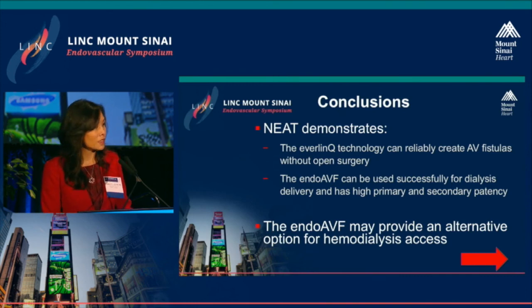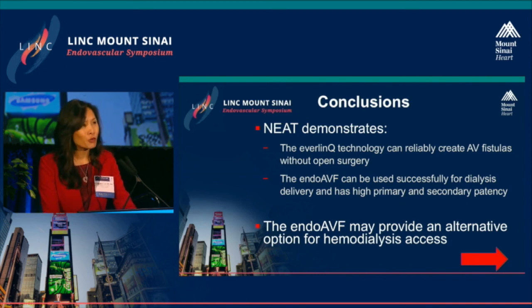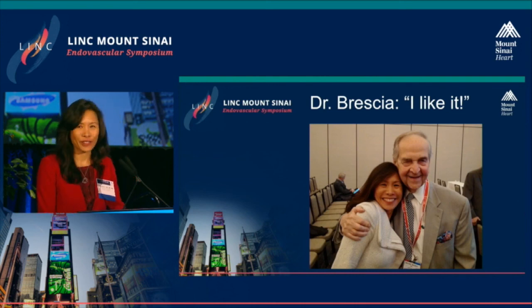In conclusion, the NEAT study demonstrates that endovascular technology can reliably create AV fistulas without open surgery. The endo-AVF can be used successfully for dialysis delivery and has high primary and secondary patency. Importantly, it provides an alternative option for hemodialysis access. And I was very fortunate — I actually met Dr. Brescia, who saw this presentation and the endo-AVF and gave it the thumbs up.